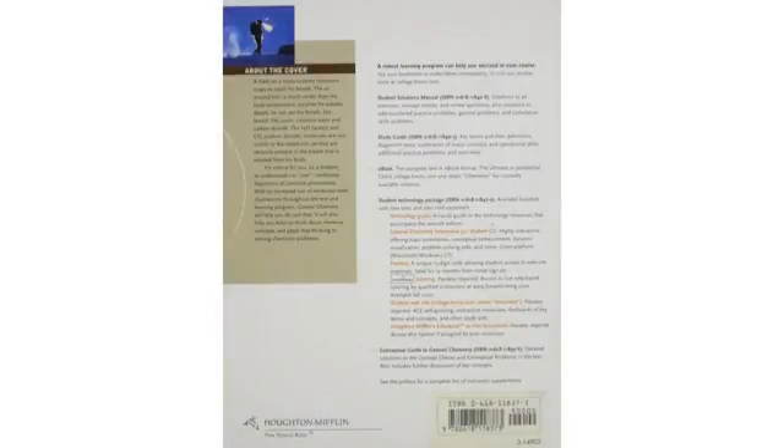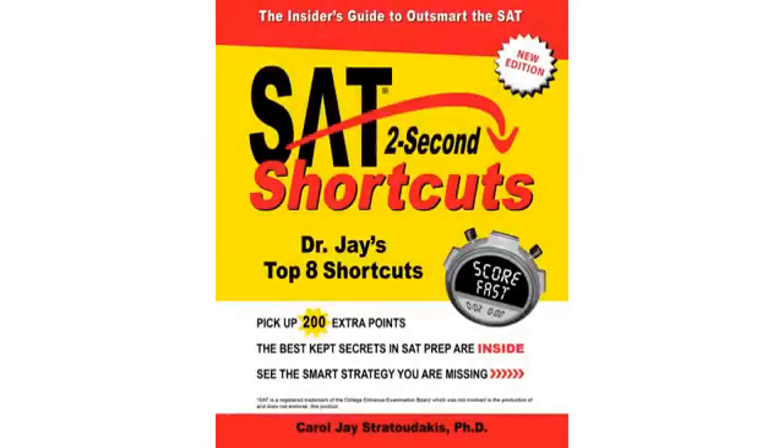As far as Princeton Review books go, I thought this one was poorer in quality than the other subjects — i.e., biology, in my opinion the best one, calculus, economics, etc.